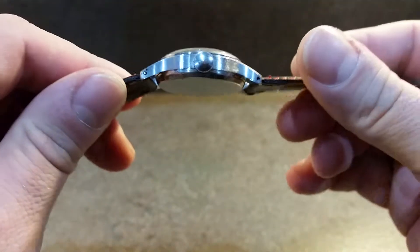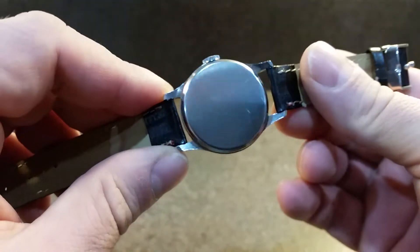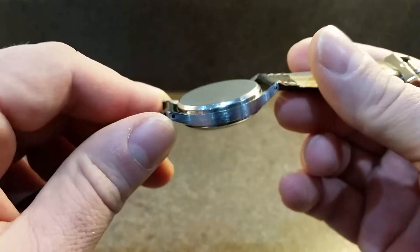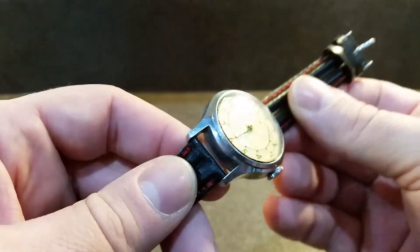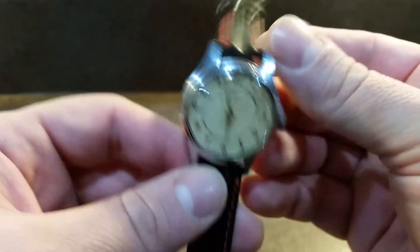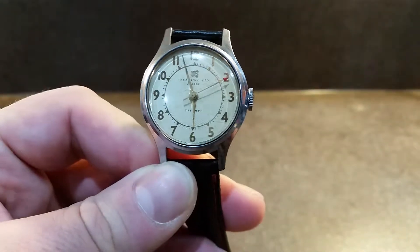We haven't had to do a lot to this at all, so we don't suspect it's been worn much. We haven't polished the back, we haven't polished the case. All we've done is clean out the dirt from the lugs and replaced the strap, because the original one — and we think it was the original one — was falling apart.